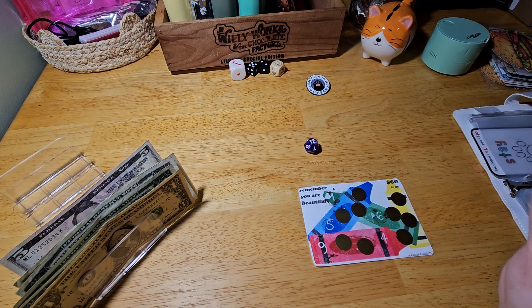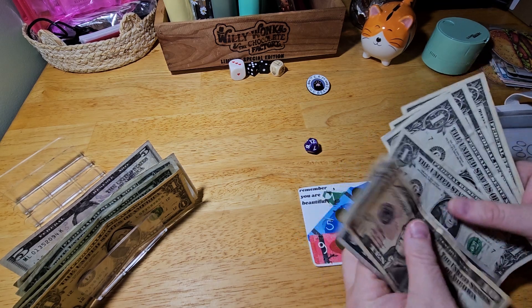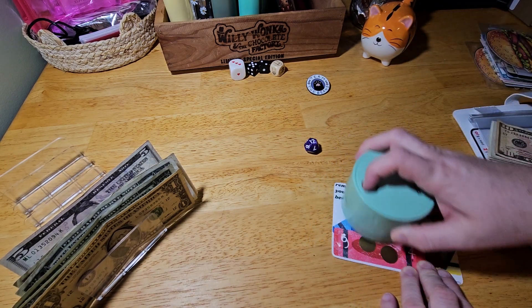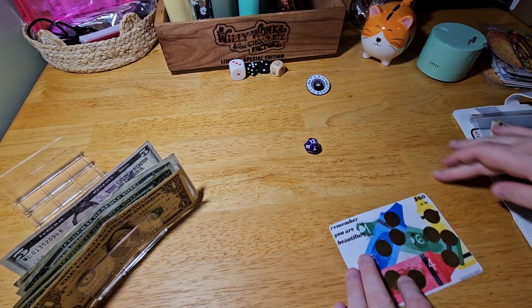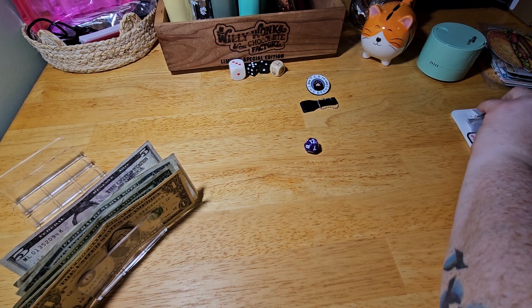So we have 20, 15, 10, 15, 20, 21, 22, 23, 24, 25. Look at that — I had a typo. Let's put this one back.